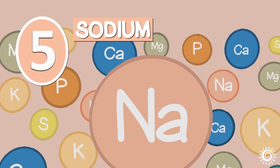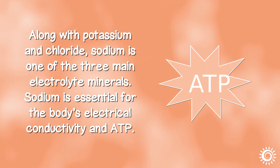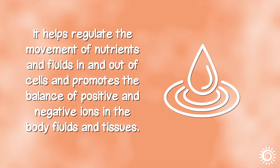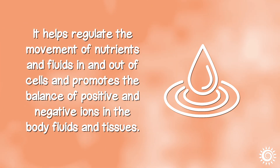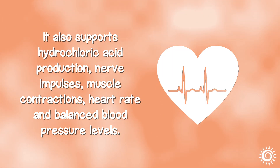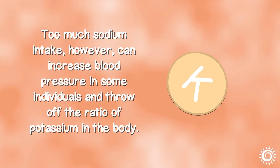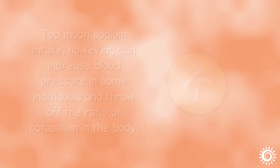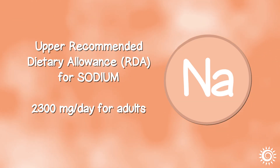Number 5: Sodium. Along with potassium and chloride, sodium is one of the three main electrolyte minerals. It is essential for the body's electrical conductivity and ATP, and helps regulate the movement of nutrients and fluids in and out of cells, promoting the balance of positive and negative ions in body fluids and tissues. It also supports hydrochloric acid production, nerve impulses, muscle contractions, heart rate, and balanced blood pressure levels. Too much sodium intake, however, can increase blood pressure in some individuals and throw off the ratio of potassium in the body. The upper recommended dietary allowance for sodium is 2,300 mg a day for adults based on a 2,000 calorie daily diet, but can be lower depending on one's age, gender, or health conditions.